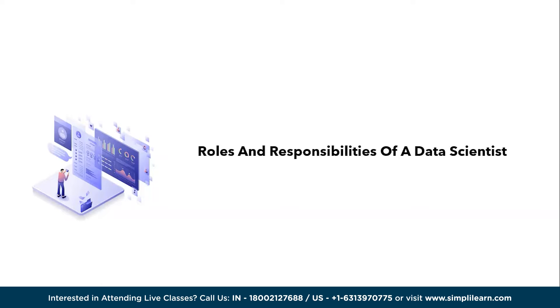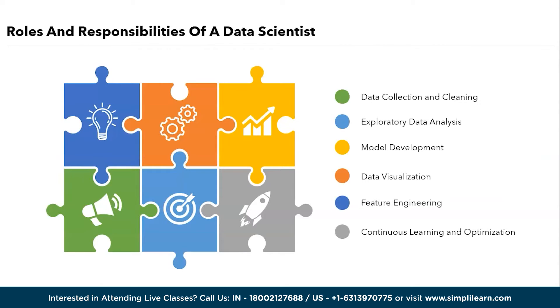We will discuss the important roles and responsibilities of a data scientist. There are six important roles and responsibilities: data collection and cleaning, exploratory data analysis, model development, data visualization, feature engineering, and continuous learning and optimization.